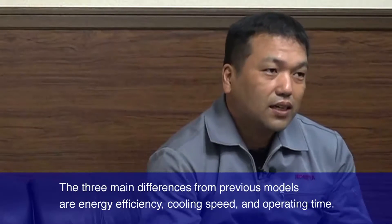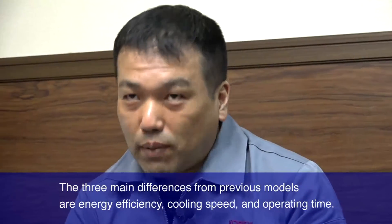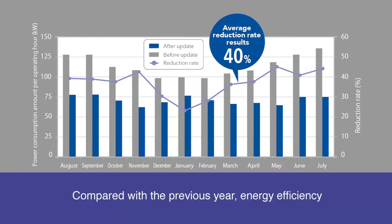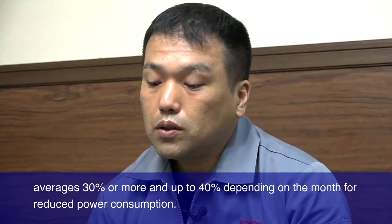The three main differences from previous models are energy efficiency, cooling speed, and operating time. Compared with the previous year, energy efficiency averages 30% or more — and up to 40% depending on the month — for reduced power consumption.